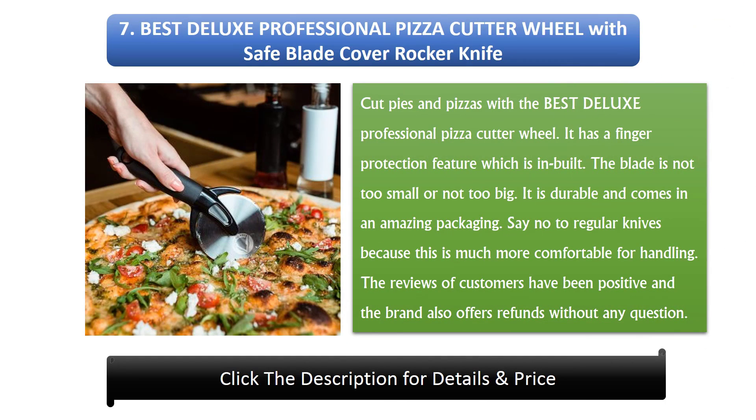Number 7: Best Deluxe Professional Pizza Cutter Wheel With Safe Blade Cover — Rocker Knife. With the Best Deluxe Professional Pizza Cutter Wheel, it has a finger protection feature which is built-in. The blade is not too small or too big. It is durable and comes in amazing packaging. Say no to regular knives because this is much more comfortable for handling. The reviews of customers have been positive and the brand also offers refunds without any question.